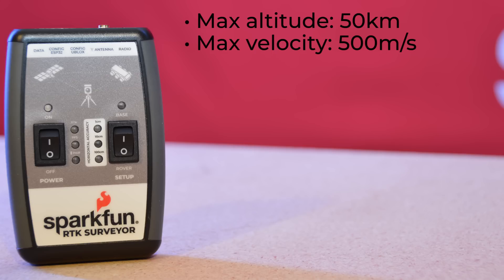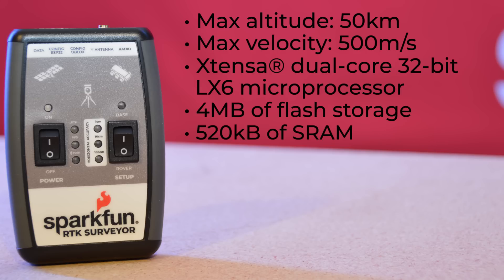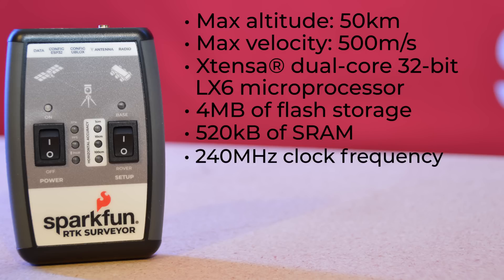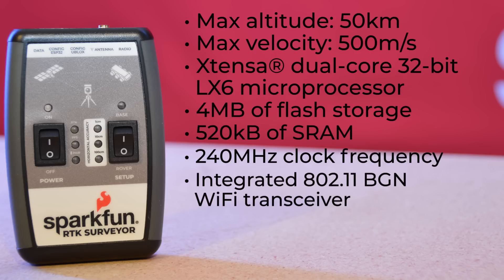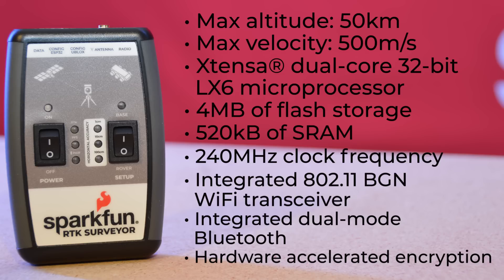The transceiver side relies on the ESP32 module with its Xtensa dual-core 32-bit LX6 microprocessor, 4 megabytes of flash storage, 520K of SRAM, and up to 240 MHz clock frequency. It offers an integrated 802.11 b/g/n Wi-Fi transceiver, integrated dual-mode Bluetooth — both Classic and BLE — and multiple options for hardware-accelerated encryption.